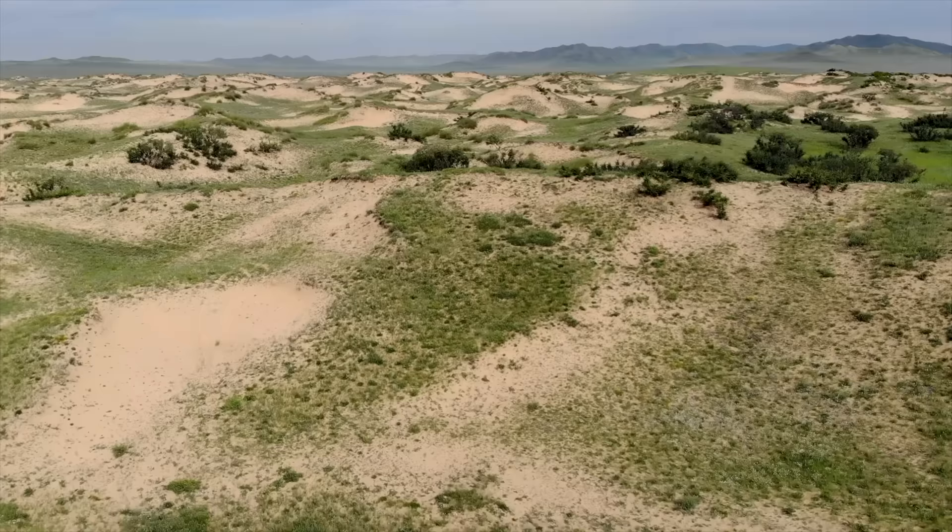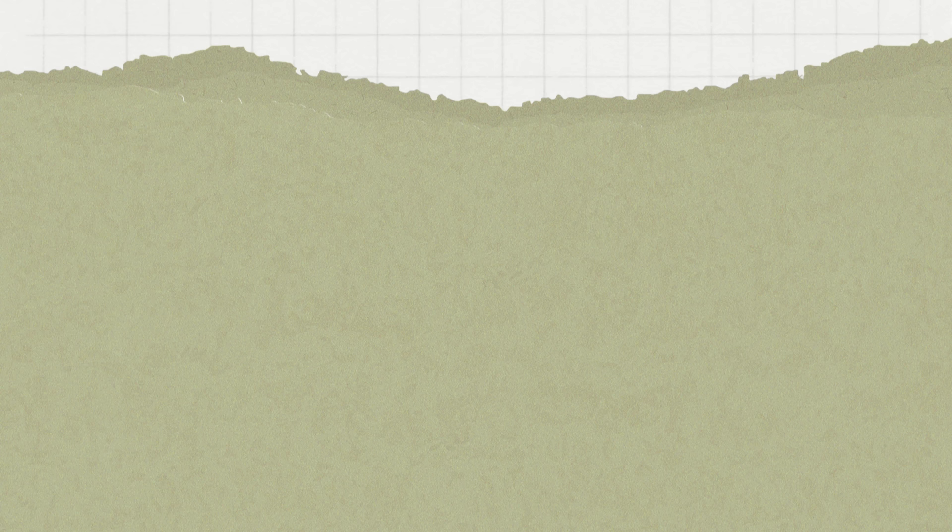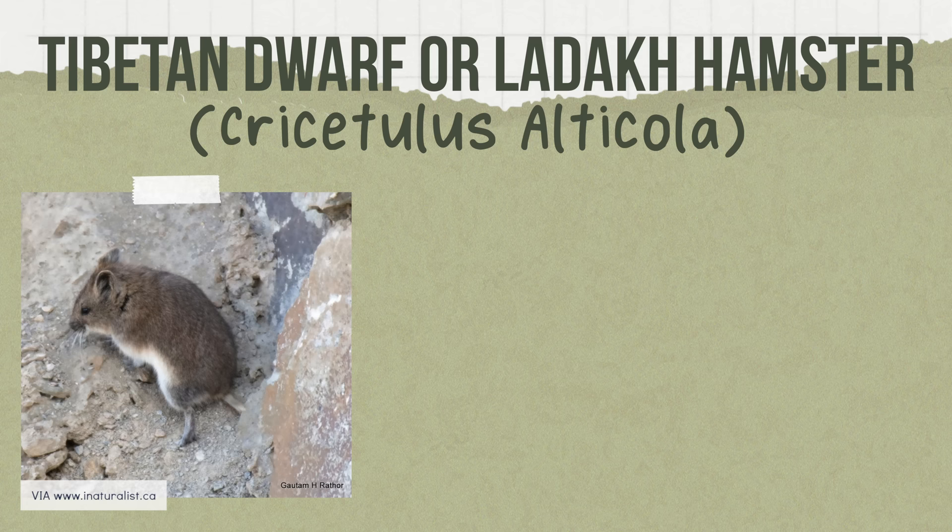Next is the Sokolov dwarf hamster. This species is found in China and Mongolia and typically lives in semi-desert habitats, weighing around 60 grams and measuring 3 to 4.4 inches in length.